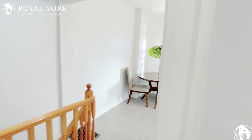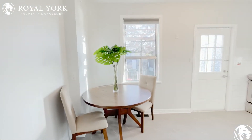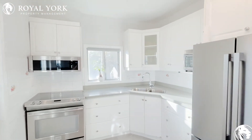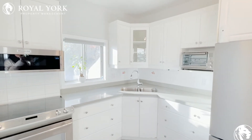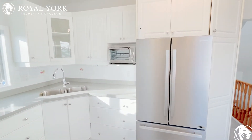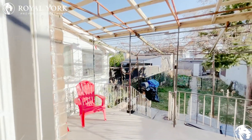Then you come in here and you have your nice eat-in kitchen table, as well as a brand new stone countertop kitchen and brand new appliances. Then you have your backyard here.